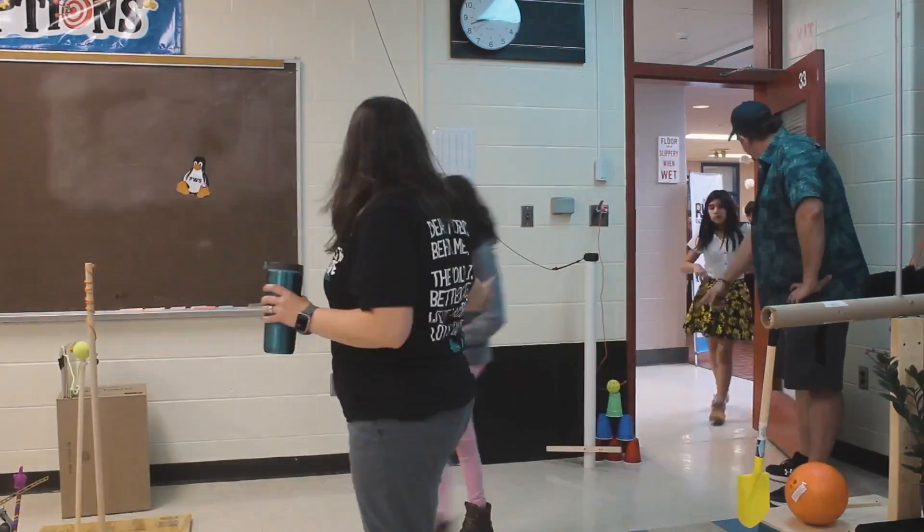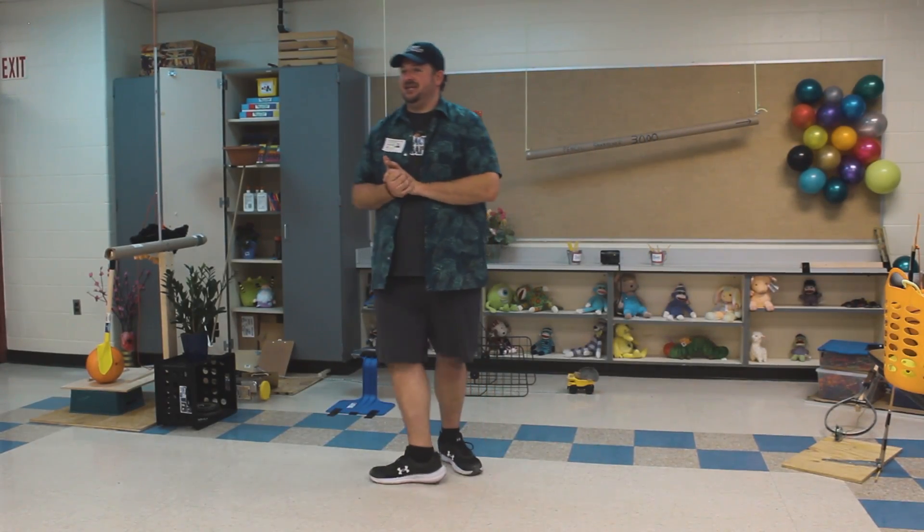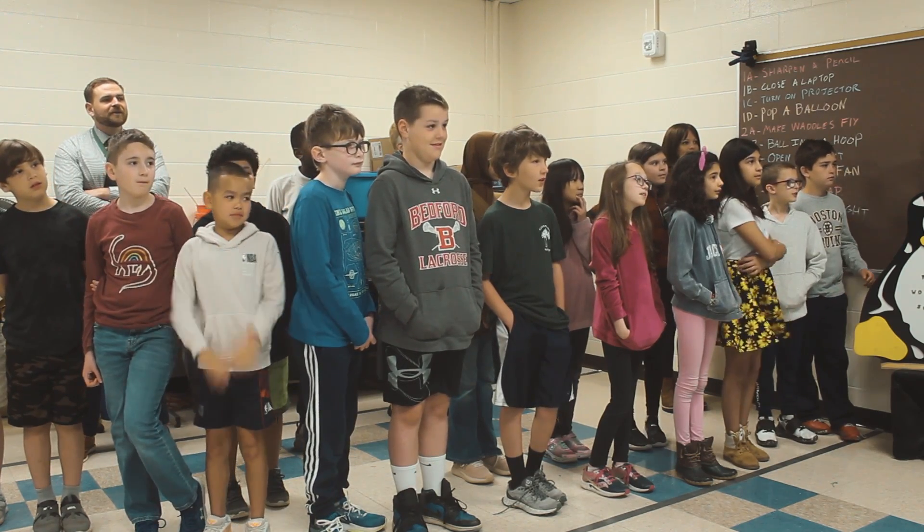Welcome, guys, to your Rube Goldberg machine. What do you think? Is everyone ready for your Rube Goldberg machine? Yes!